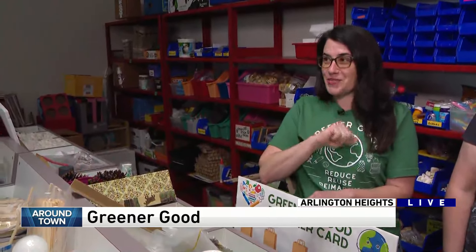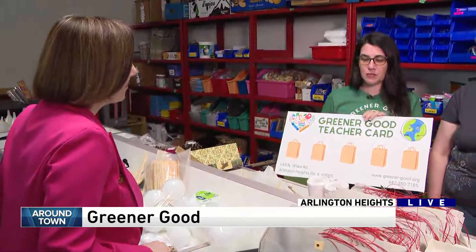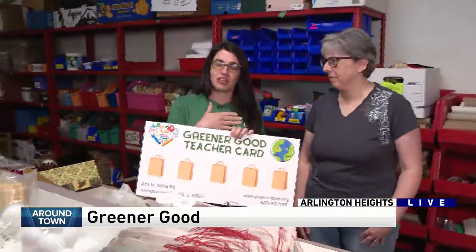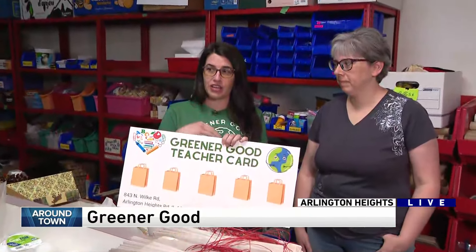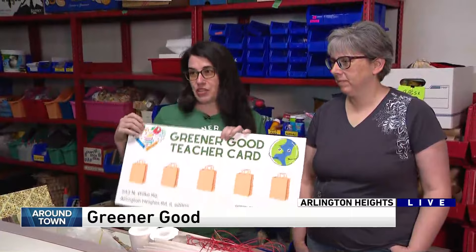It is teacher appreciation week this week, which we're really excited about. Teachers can come in and get a teacher card that has punches on it. They can pay $40 for it, or people can support them through an adopt-a-classroom or adopt-a-school program. Allie here was the first person who donated money for an entire school to be adopted — all the teachers, the librarian, and interventionists will get this punch card. That's for Virginia Lake School, which is a Title One school, so we're really excited. They'll all get a free card to use to get free stuff throughout the school year.